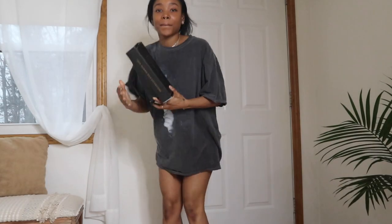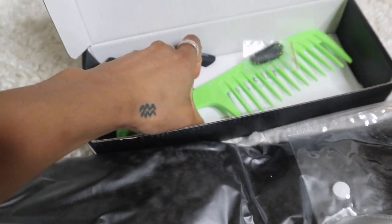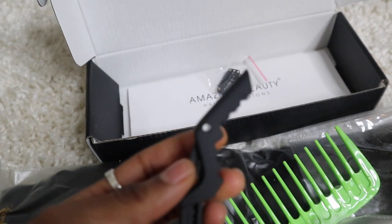Amazing Beauty Hair decided to send me two packs of 22-inch kinky straight hair. Shipping was super fast, the packaging was beautiful, and everything inside was packaged so neatly. And don't you just love when hair companies send you extra stuff you didn't order? I feel like that's super cute and generous and thoughtful — I could always use an extra comb or extra clip, whatever they want to send.